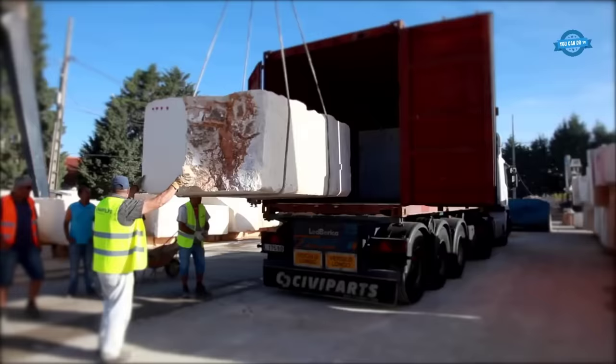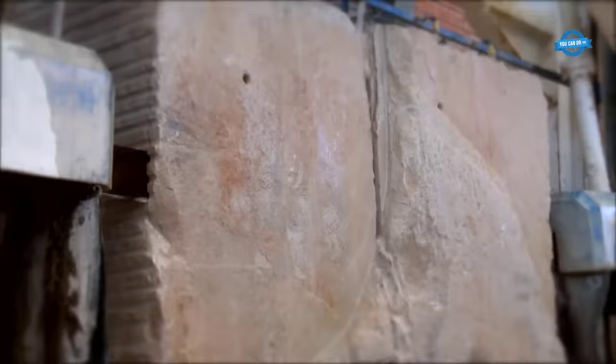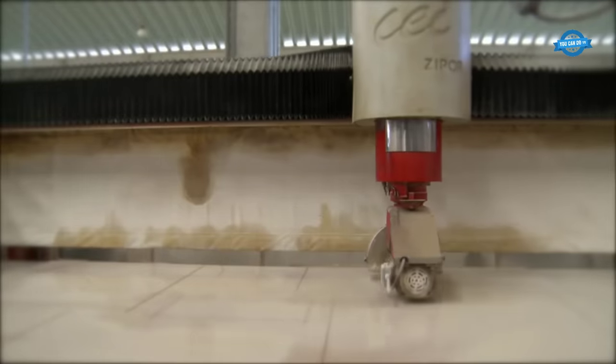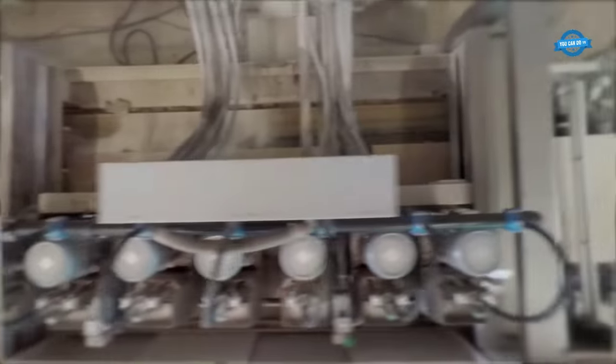Once the raw material is obtained, it is transported to the factory for further processing. The production process involves careful selection of the raw stone, followed by its transformation using state-of-the-art technology and reliable machines. These machines enable high production levels and allow the company to meet market demands and requirements effectively.